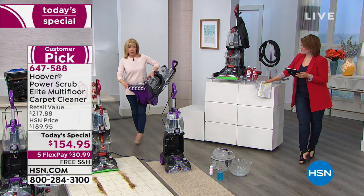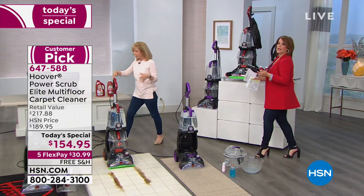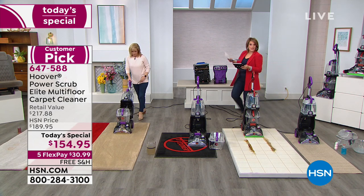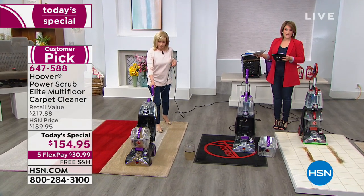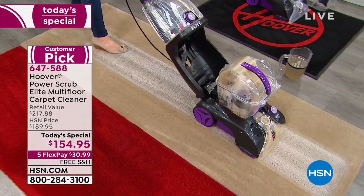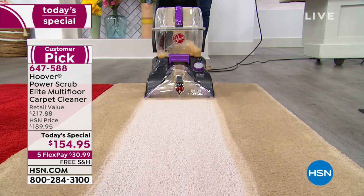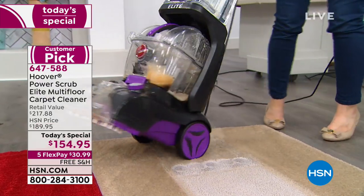It's also 18 pounds and lightweight. It cleans in both directions. If you want to place your order today, call the number on the screen, go to hsn.com, or shop via our free HSN app — easy to download on Apple or Android. Your item number is 647-588. While you're on hsn.com, please read what your fellow customers have said about this unit. Julie and I are clearly excited about it — it really is the best offer we've done and the best price anywhere in the nation.